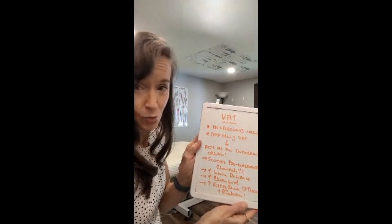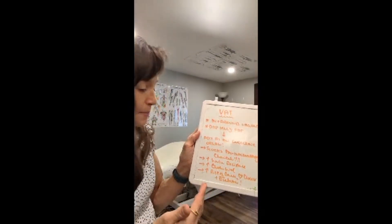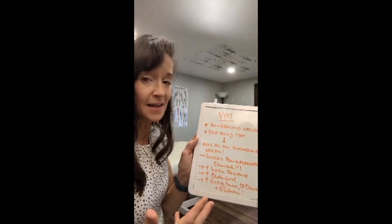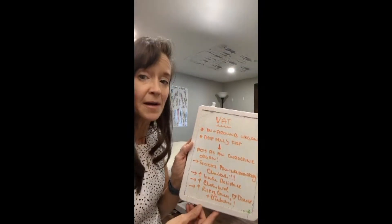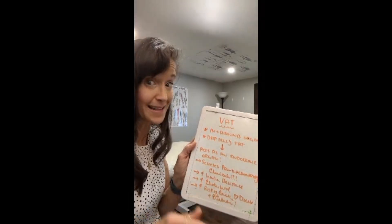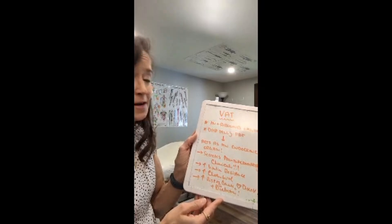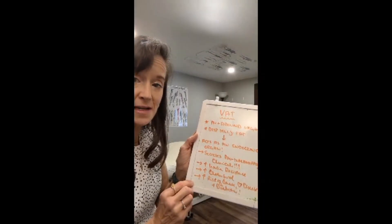Not only does VAT fat secrete inflammation, but it will actually increase your chances of insulin resistance. Your body doesn't respond as well to insulin, and since insulin is a fat storage hormone, it can promote more storage of body fat over time. It will also potentially increase your cholesterol levels. VAT fat or visceral adipose tissue can increase your risk for cancer, heart disease, diabetes, and poor metabolic health.